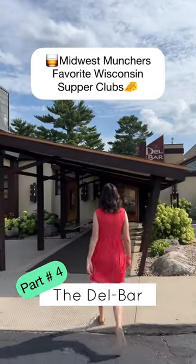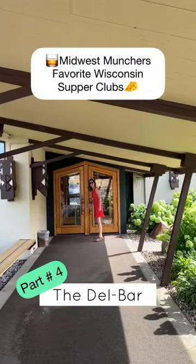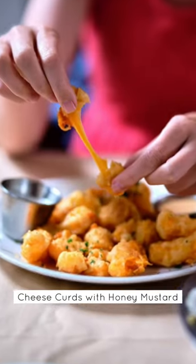Midwest Munchers, Favorite Wisconsin Supper Clubs, Part Number 4: The Dell Bar in Wisconsin Dells. This restaurant has some really cool retro Frank Lloyd Wright architecture and design, which makes it a really fun experience to go to.